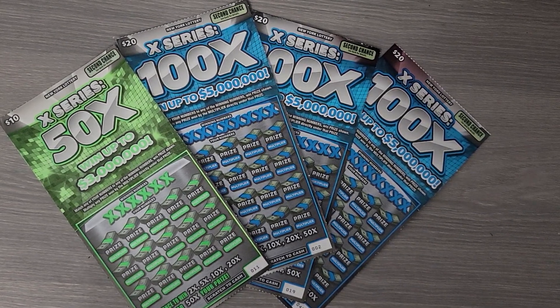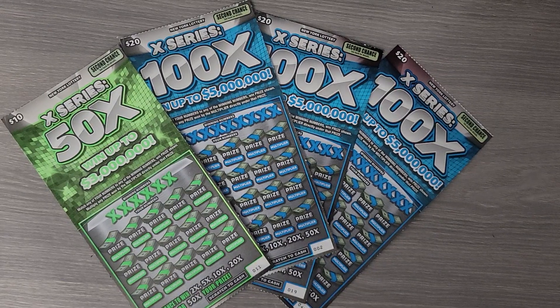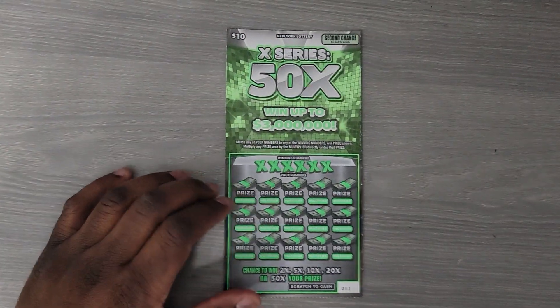Good afternoon everybody, Karan here, Trini Scratcher, and today I have a $70 session. I have one $10 50x and three $20 100x scratch offs. Before we get started, please don't forget to like, subscribe and comment on this video. Subscribing is free, doesn't take any effort, and is going to help my channel grow. I will greatly appreciate it. So let's get started with the 50x.